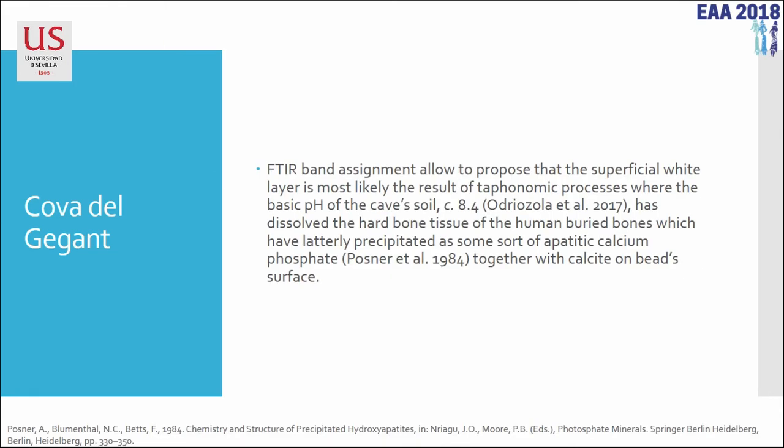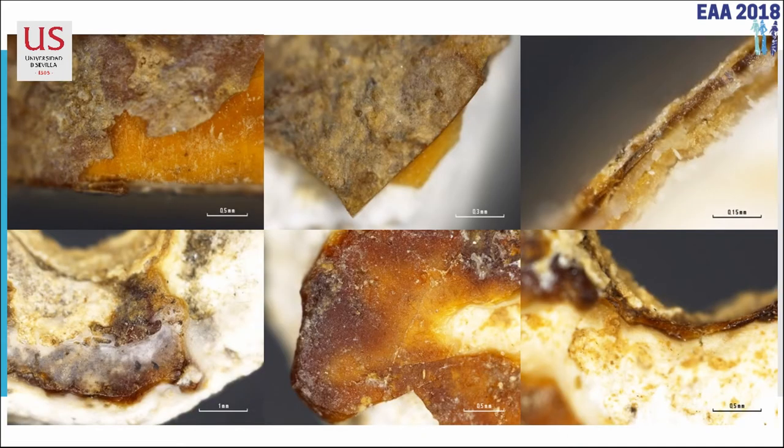With micro-XRF, what we see is a superficial larger layer made by recrystallization of hard tissue of human bones, plus a precipitation of calcite from the cave, and the aragonite of the core. These microscope photographs of the coatings show that, seen under the microscope, an amber bead looks just like this — it's really very similar.